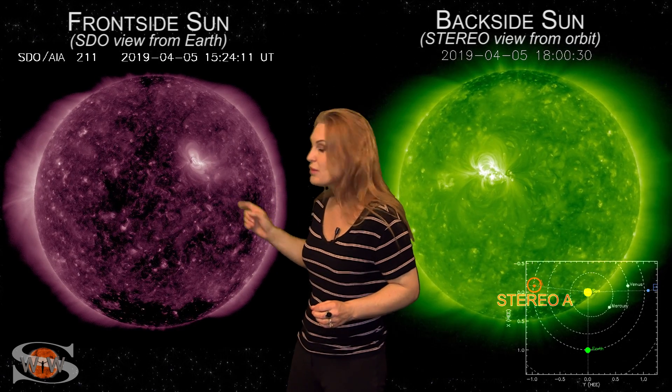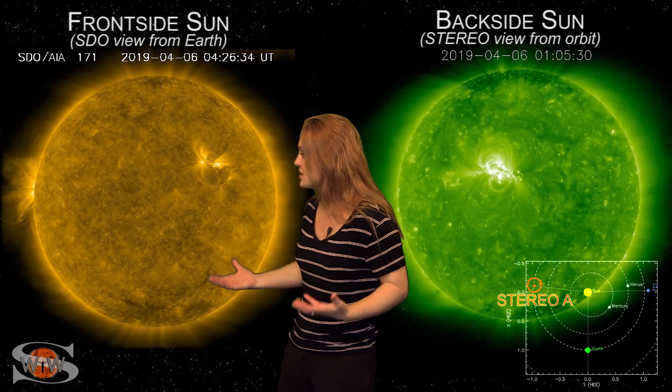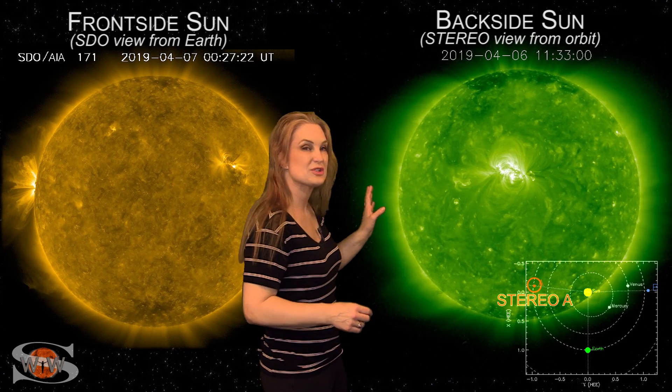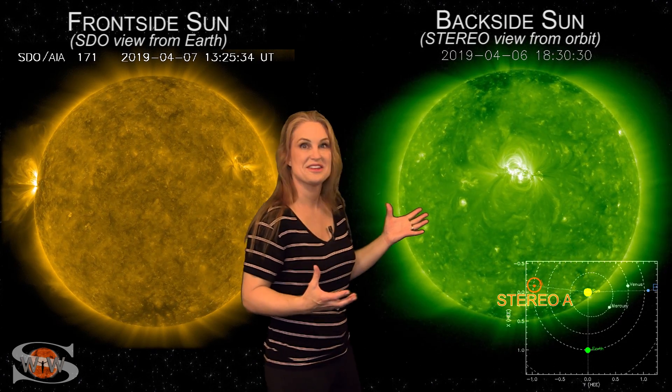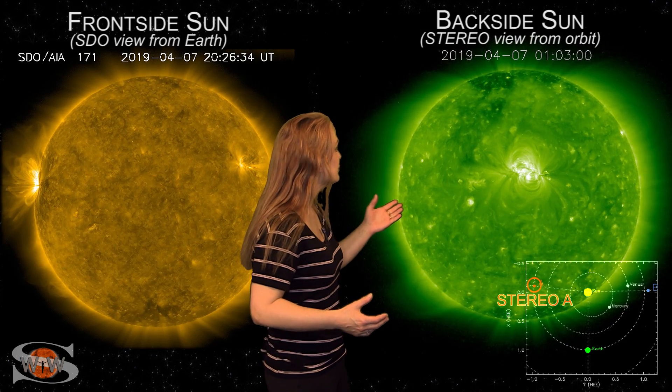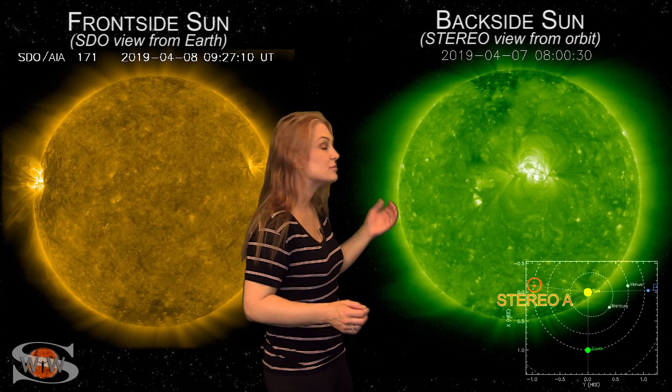The big story is the bright region 2738 that is rotating into Earth view. This is a returning sunspot and it is massive. As we switch to our stereo view, which is looking at the sun pretty much from the side, you can see that huge sunspot there — it's the only thing that draws your eye. And believe it or not, it is still firing low C-class flares and a few solar storms.